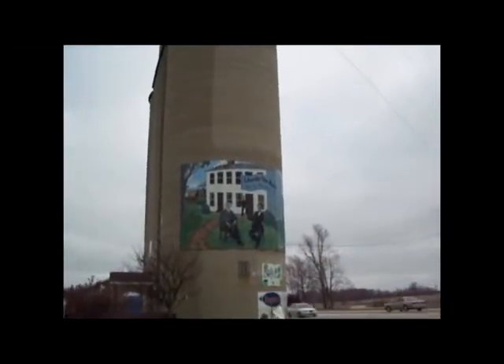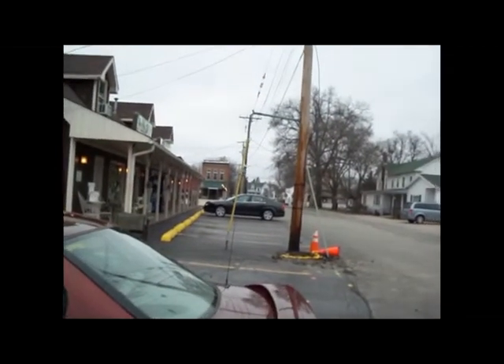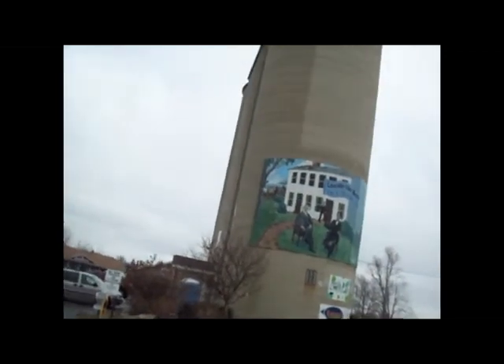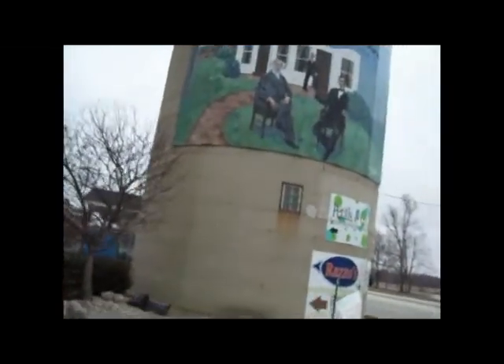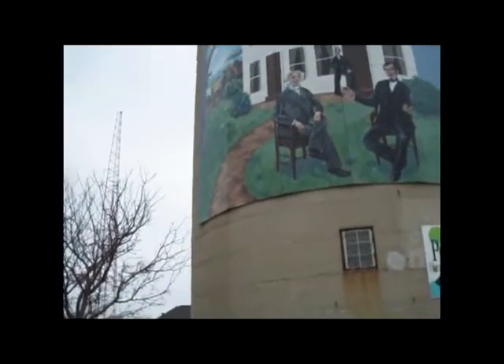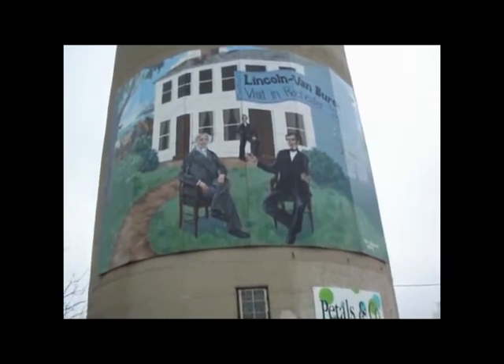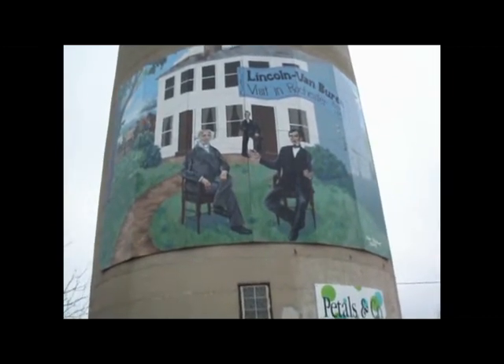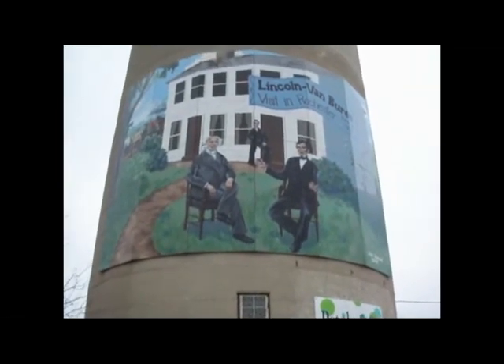Welcome back to Rochester. If you'll remember, right down this very street right here, which is John Street, we had an Abraham Lincoln sign. We're here to check this out. I'm gonna go ahead and cross the street real carefully. Look at that beautiful picture.